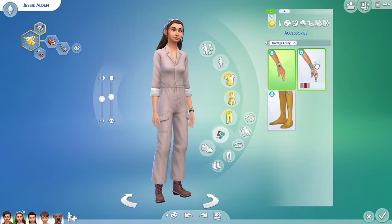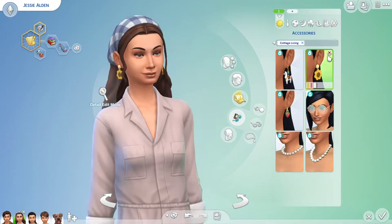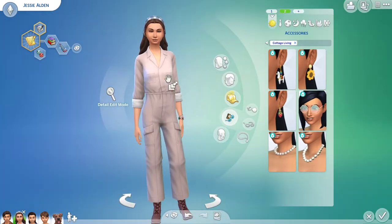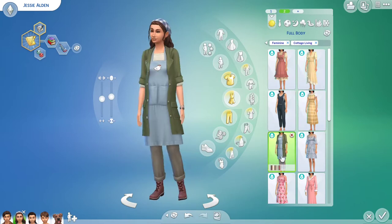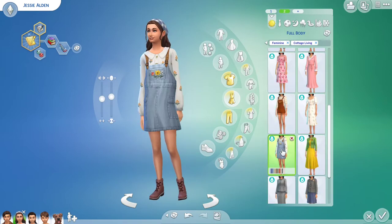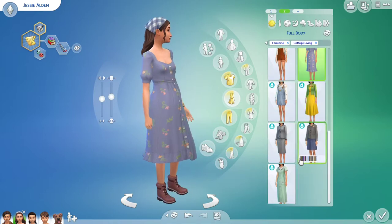Hello, my name is Ember. Welcome or welcome back to my channel. In my last video, I created the bakery from the Boxcar Children series using the new Cottage Living Pack. So in this video, I'm going to show you my process of creating the characters from the Boxcar Children.